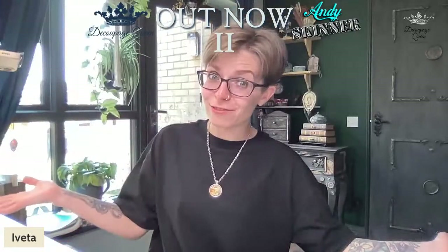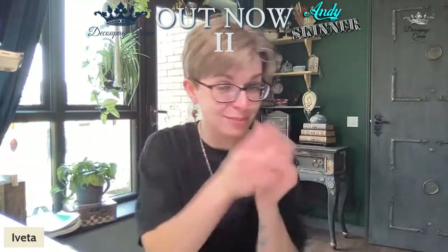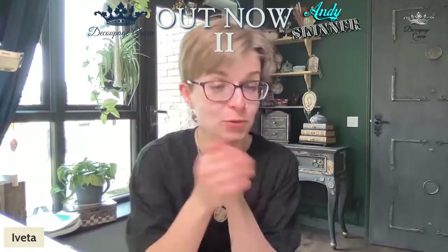We're live! Hello, hello! The man, the voice! Can you say hello? Hello everybody!